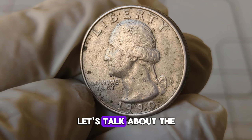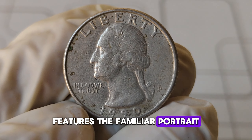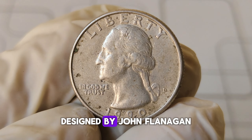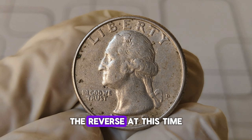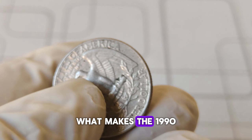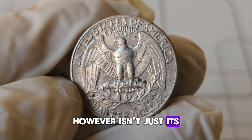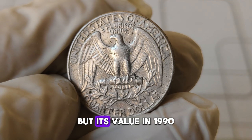Let's talk about the coin's history and design. The obverse features the familiar portrait of George Washington, designed by John Flanagan. The reverse, at this time, still displayed the iconic eagle with outstretched wings. What makes the 1990-D quarter particularly interesting isn't just its design or place in history, but its value.